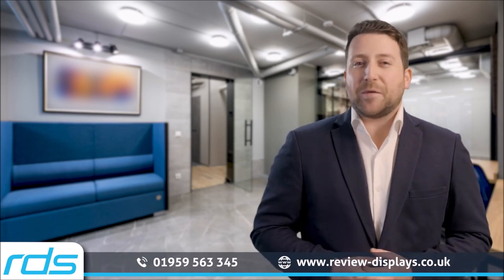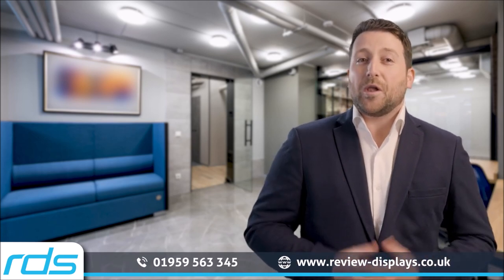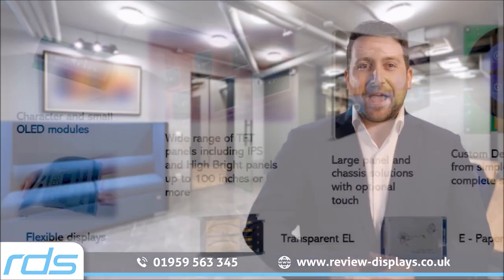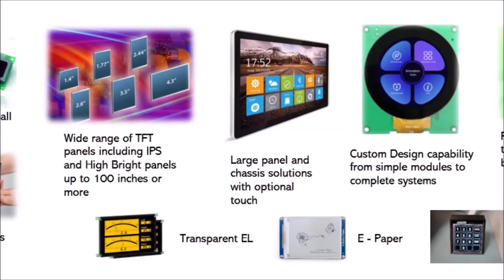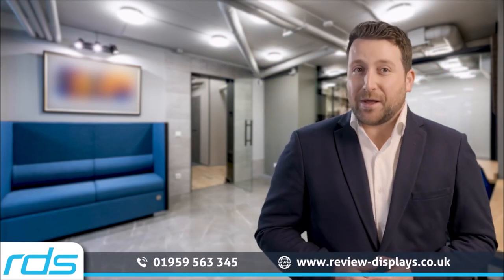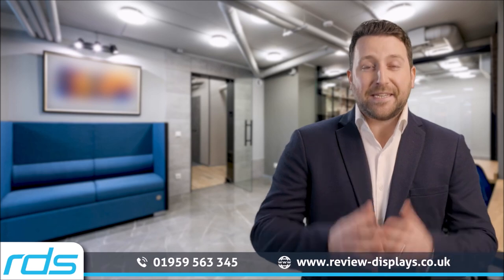RDS will keep you up to date with all the latest developments while offering expert advice and best-in-class engineering. RDS has a huge range of displays available. Whatever the type you need, RDS can source and supply it and then integrate it into your design.